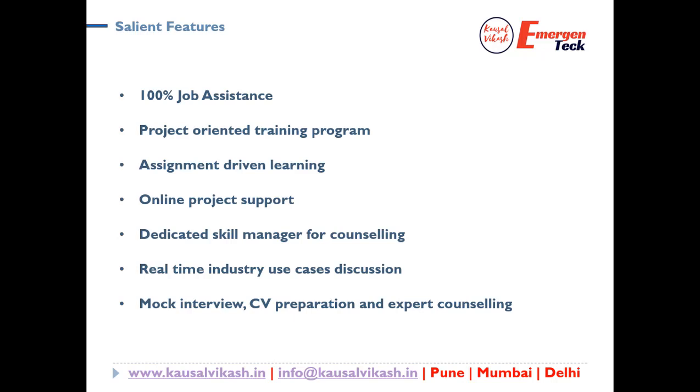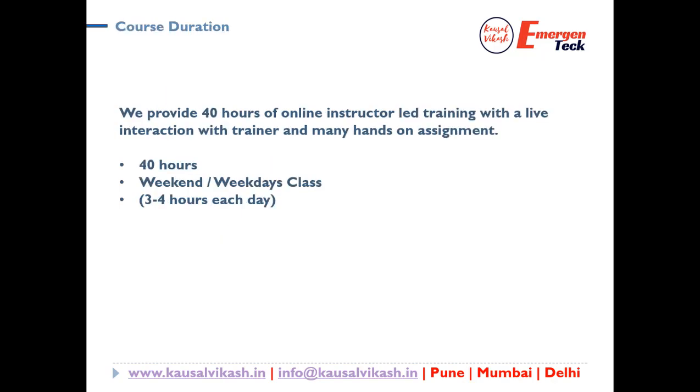For mock interviews, we will help you how to crack the interview and how to design your CV. We have a lot of real-time industry use case discussions cut across shared services, HR, supply chain management, BFSI, and recruitment. We will be doing mock interviews, CV preparation, and expert counseling for you. All these bundled features will help you to break through your career into RPA.